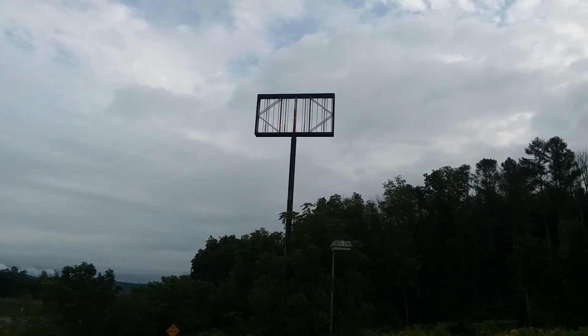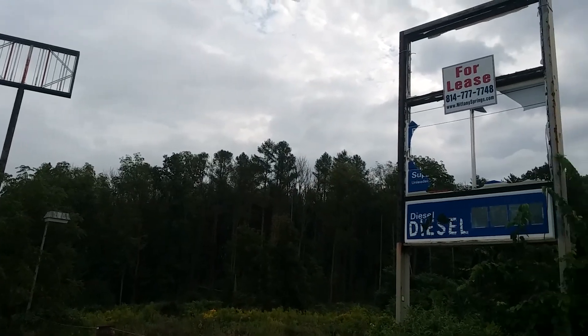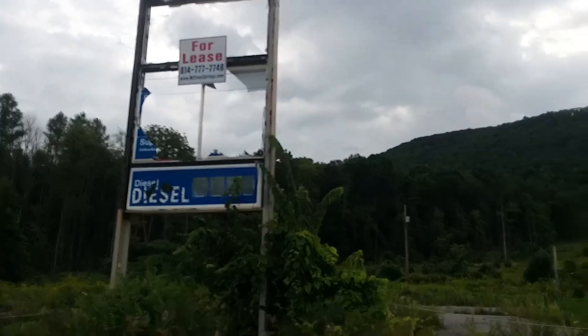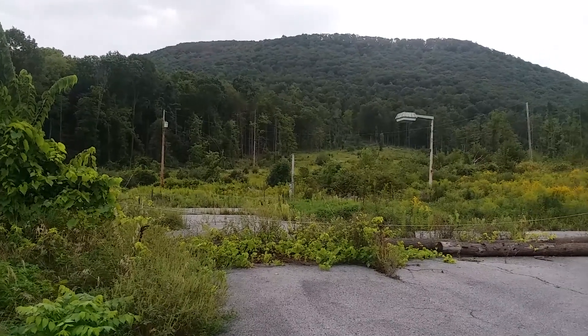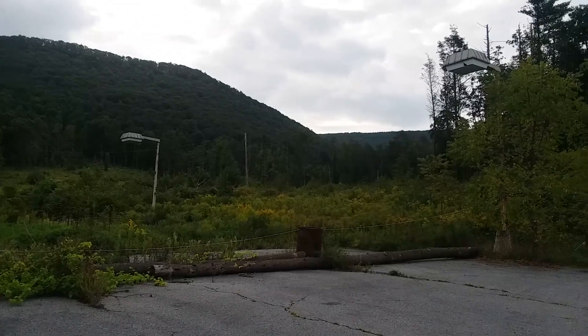This is the former Exxon gas station that was right across the street from the abandoned Sitco, right off of Interstate 80. Completely gone. You can still see one little service light here and another one over there.